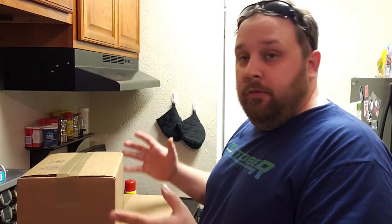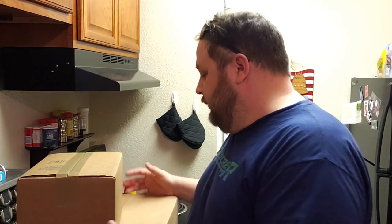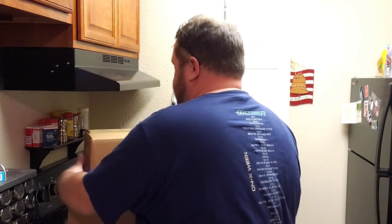Two boxes have arrived today and I'll go through them individually — that's just how we do things. Thank you AC units for cooling down. I'll set this one to the back and here we go with the smaller box.